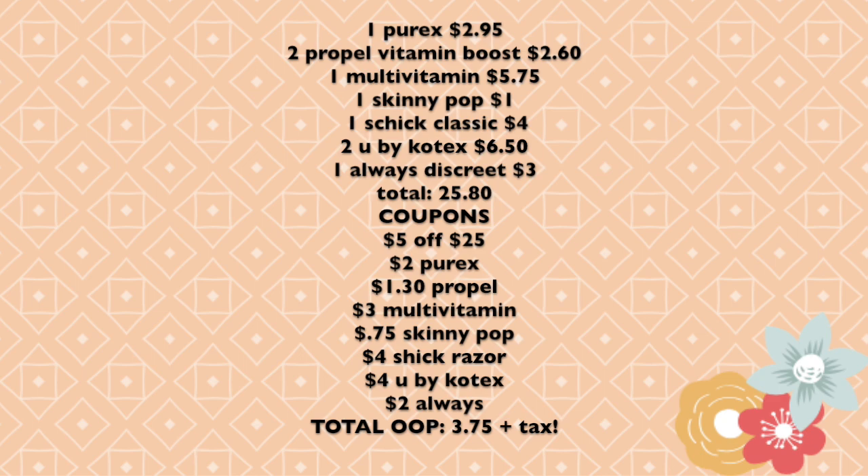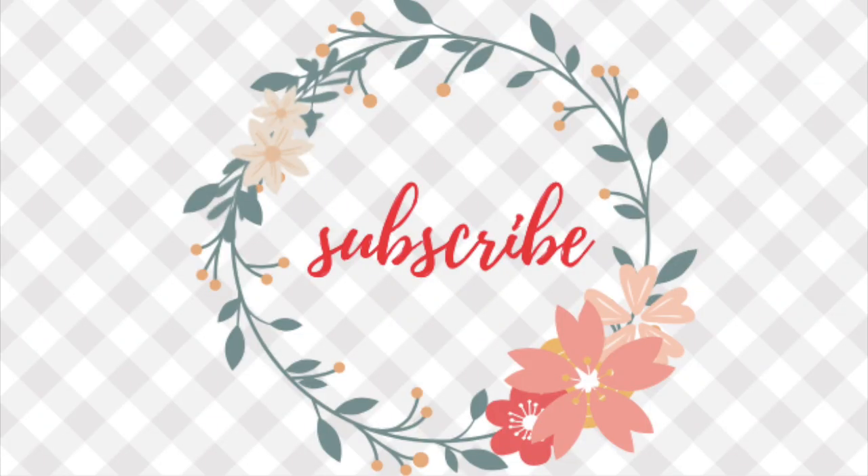Sometimes out-of-pocket costs can be six or seven dollars, so three-seventy-five is a fantastic deal. At the register, always watch the totals — if something isn't adding up, ask questions. Troubleshoot by confirming the five-dollars-off-25 is clipping and that all coupons are applying. I hope you're able to do this deal — let me know in the comments below if you did it and how it went. Have an amazing weekend!